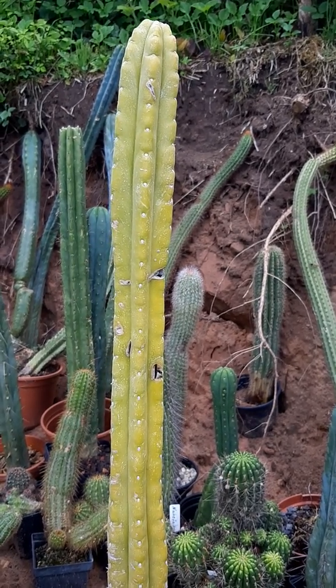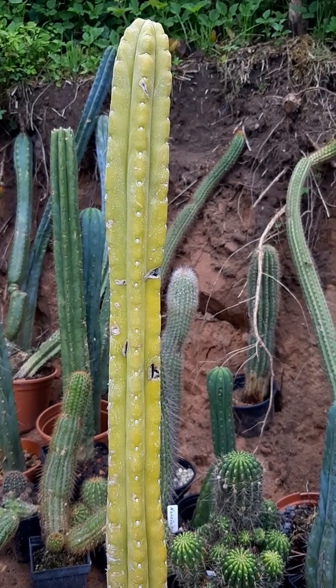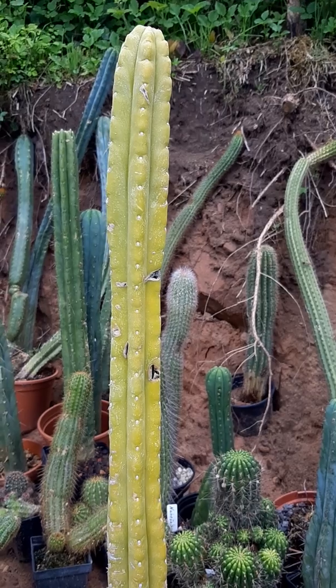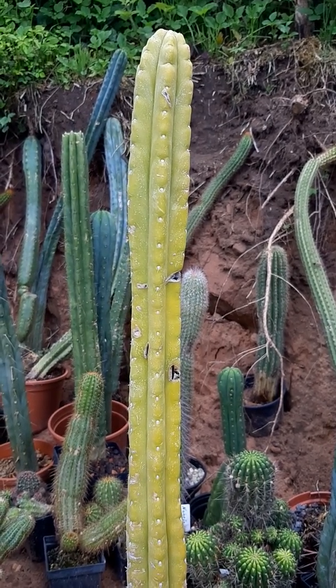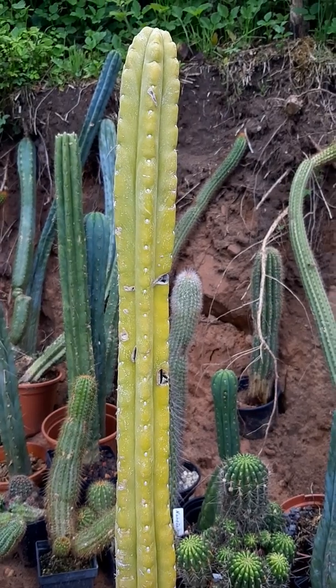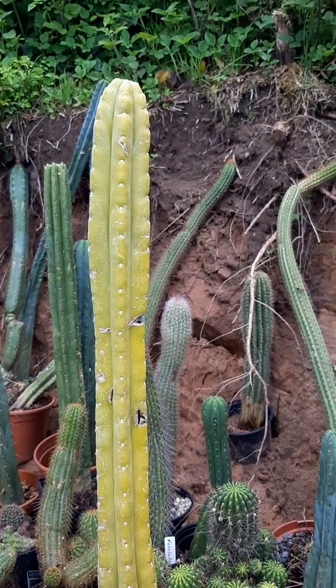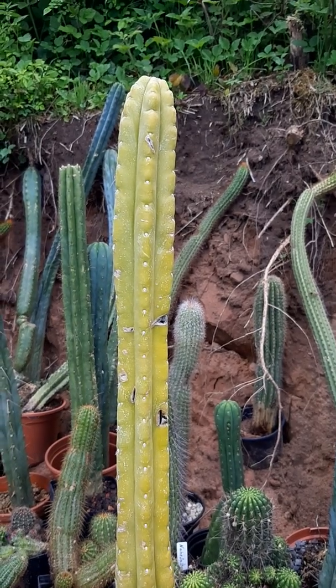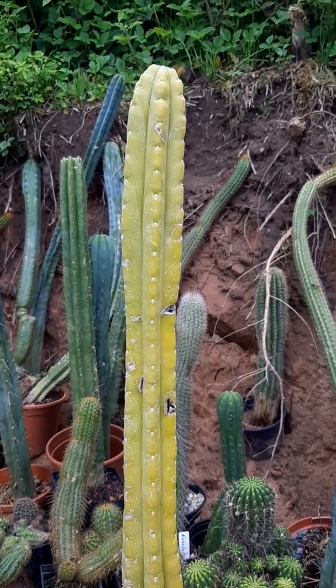If a nutrient deficiency gets this bad, everything is possible — it might die off tomorrow, or it might survive and look great next year. It would take at least one or two years until it gets somewhat normal again. This is just terrible. I've checked the roots — when you see a plant that looks like this, make sure to check the roots because it's also possible that they have pests.